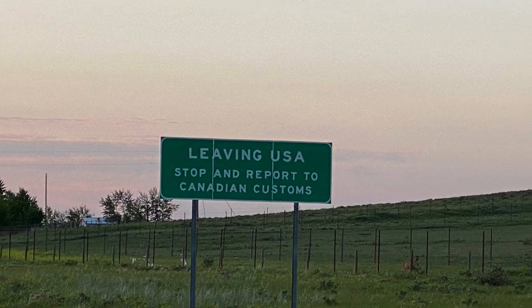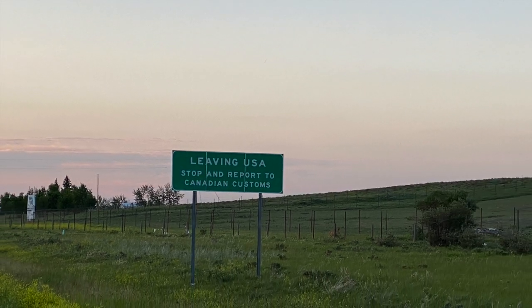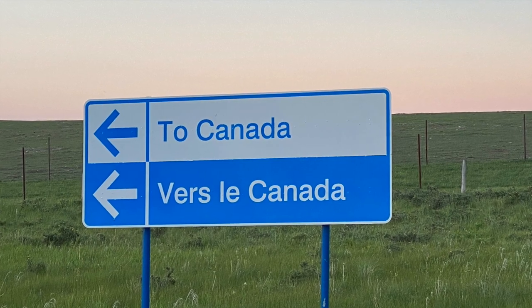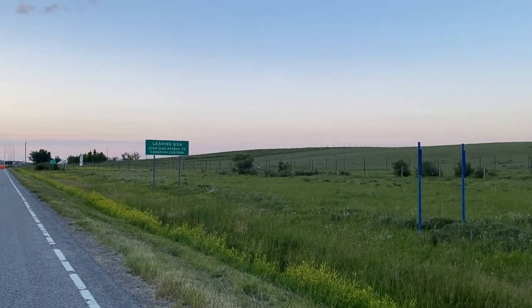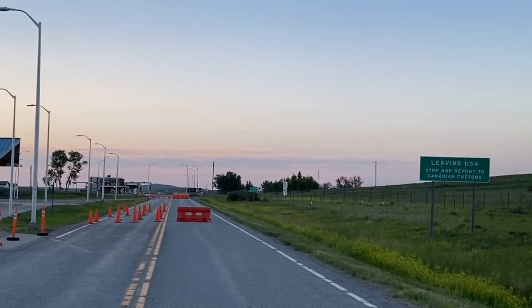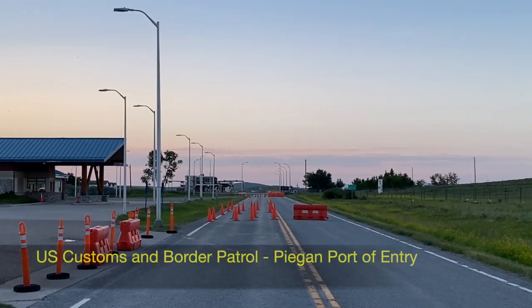We got everybody passports to go to Canada, but due to COVID, we missed out. They actually have a stop sign, like a gate across it — which is unbelievable.